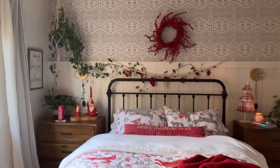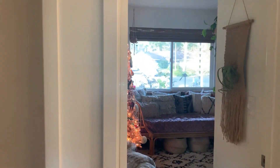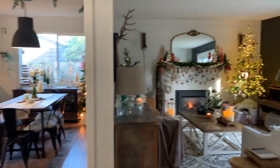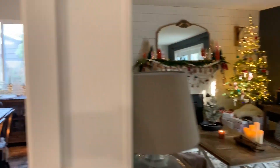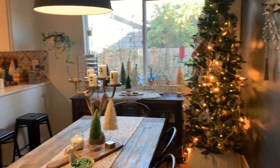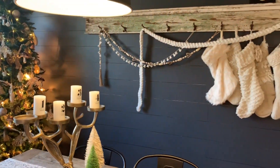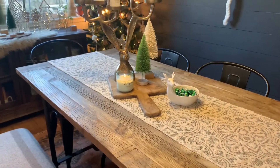And that's it — that's my holiday home Christmas tour. I really tried to have it just be cozy, warm and inviting, with little pops of Christmas everywhere you look. I hope you enjoyed it. I love welcoming you into our home and I hope you have a very merry Christmas. We'll just do one more walkthrough, and we'll see you again next time.